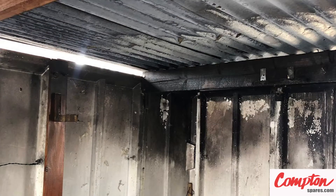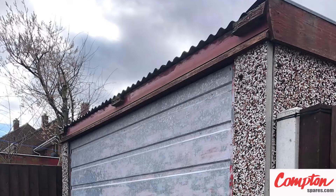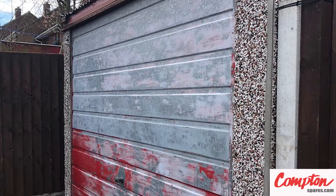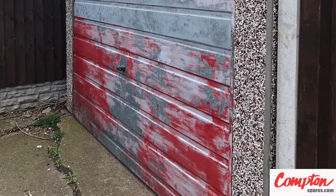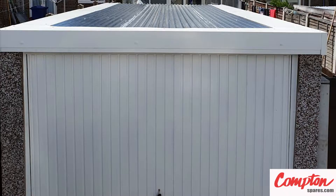We are the insurer's choice when it comes to concrete garage repairs. At a glance, this fire-damaged building might have been written off as uneconomical to repair, but given the cost of removal and replacement, coupled with the excellent value offered by ComptonSpares.com, we not only revitalized this building but added a touch of 21st-century upgrades.